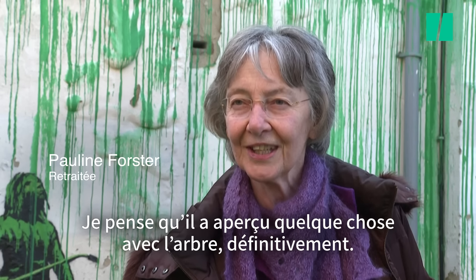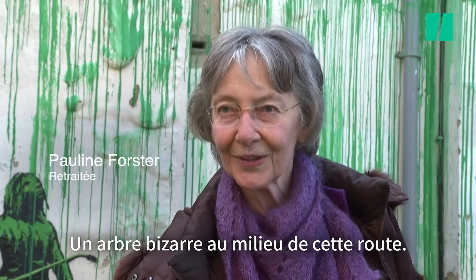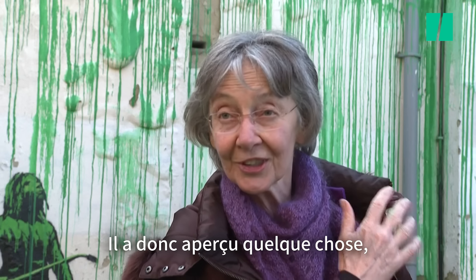I think he spotted something with the tree definitely — a bizarre tree in the middle of this road. I mean, trees are pruned, but this is a huge old tree still surviving, so he spotted something.